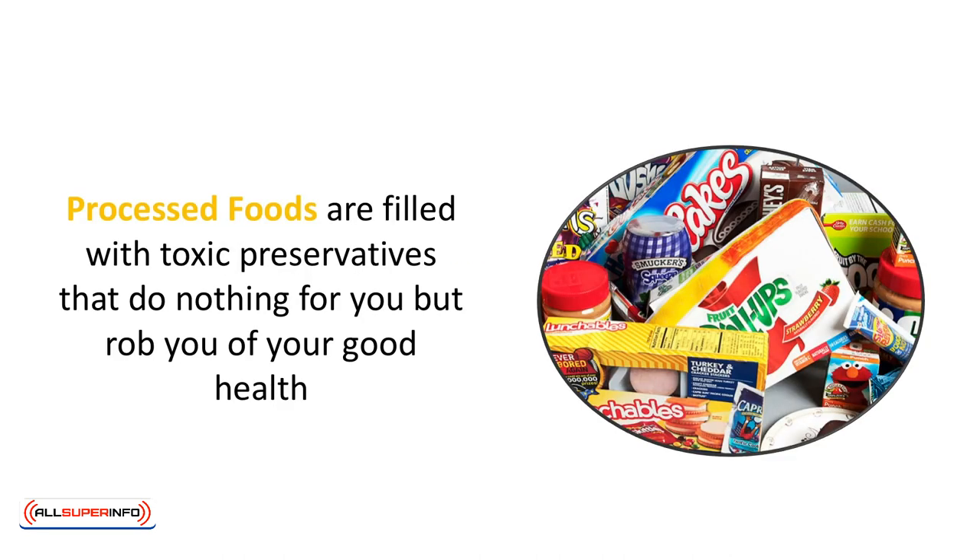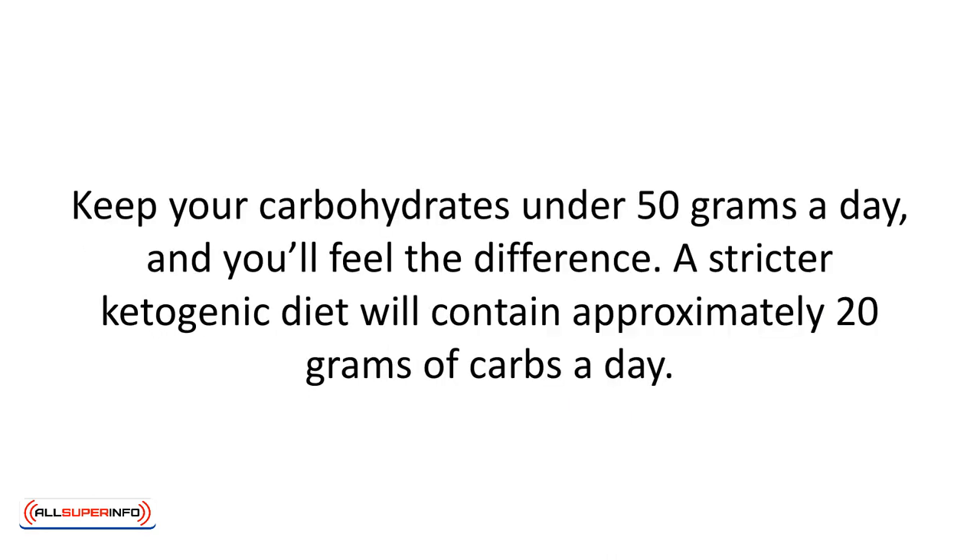The elimination of processed foods and sugar is one of the best things you can do for your health in general. Processed foods are filled with toxic preservatives that do nothing for you but rob you of your good health. Fresh is always better. When purchasing anything at the market, get into the habit of reading labels — they can be very sneaky and revealing. Keep your carbohydrates under 50 grams a day and you'll feel the difference. A stricter ketogenic diet will contain approximately 20 grams of carbs a day.